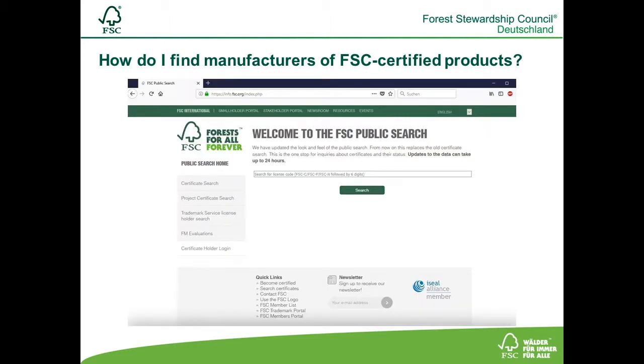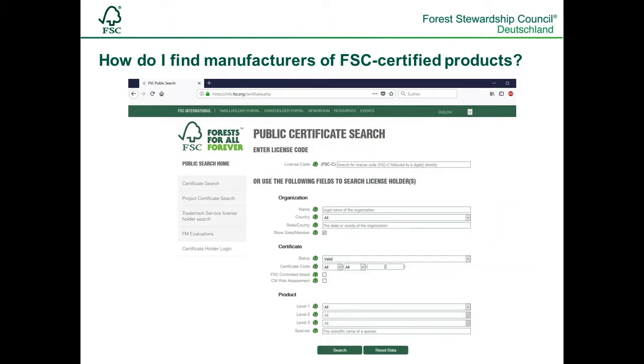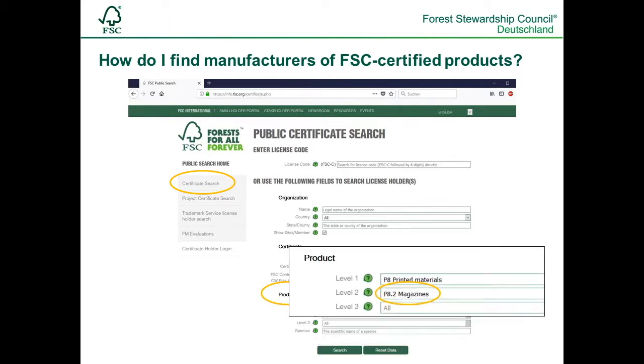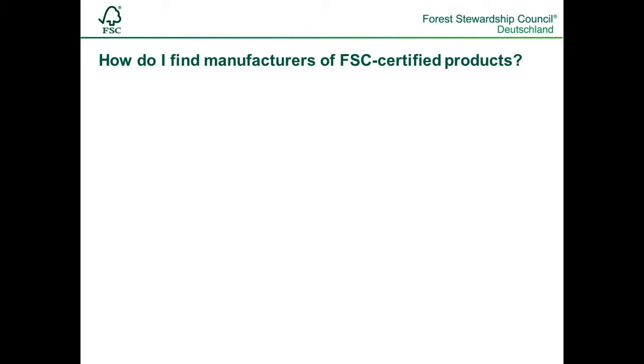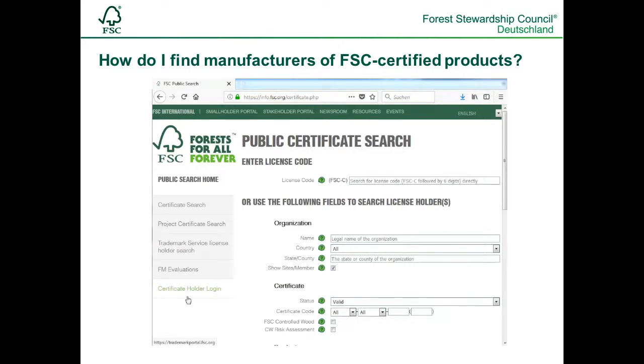The international FSC database at info.fsc.org contains all FSC-certified companies. Click on Certificate Search and you can choose different levels at the category product. You cannot search for a particular sector in the database, for example a certified printer, but you can look for a product group, for example magazines. These product groups are listed within the scope of the certificate of a specific company. In the database, you can click on the arrow and choose the right product category.